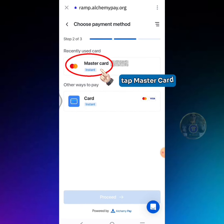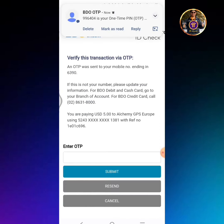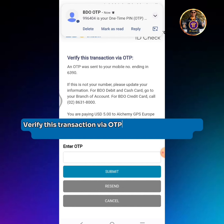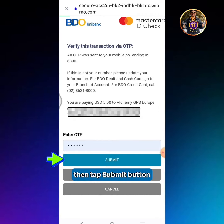Tap MasterCard. Tap the Proceed button. Verify this transaction via OTP. Enter the OTP received via text message from your credit card provider. Then tap the Submit button.